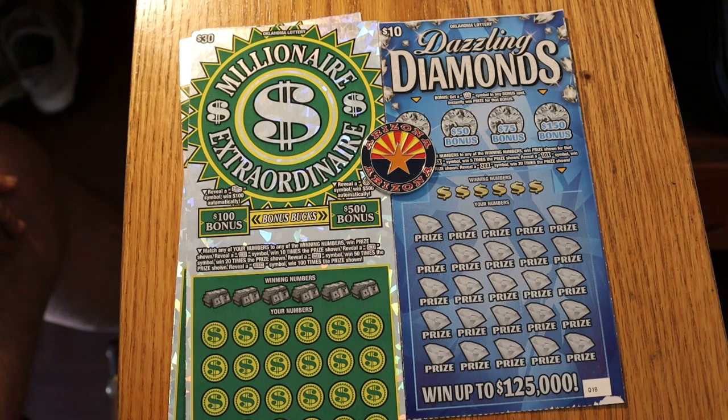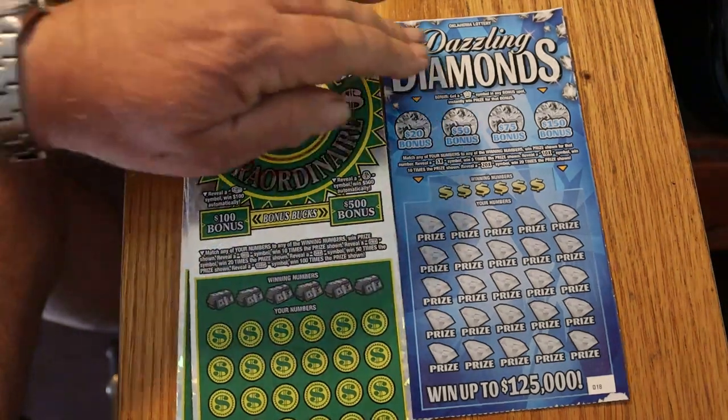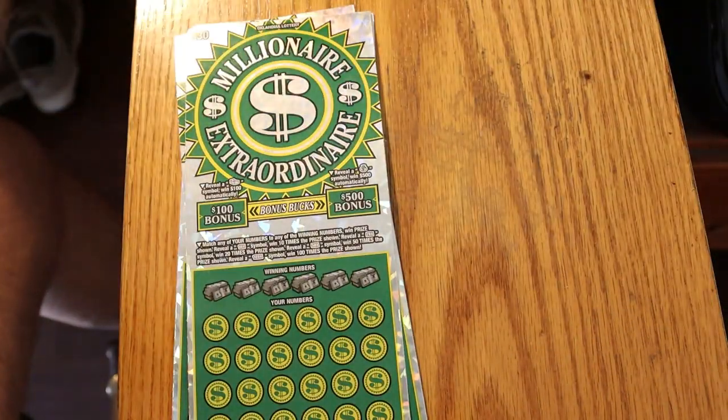The odds on this $10 ticket are really good — 1 in 2.97. The funny story is, when he bought these tickets, because it was the $100 ticket we cashed in, we got the $390s plus the $10 to make it an even $100. The guy that sold the tickets at the store, when he handed them the Dazzling Diamond ticket, he said, 'I guarantee that's a winner.' Okay, we're going to test that theory. Let's get underway — this is going to take a few minutes, Oklahoma style.